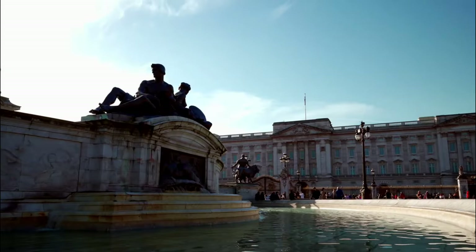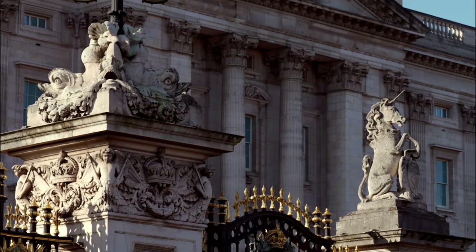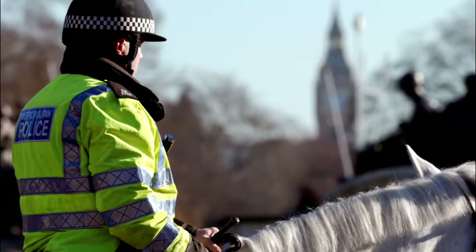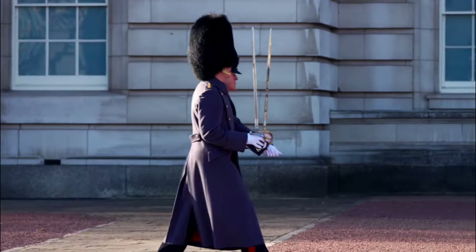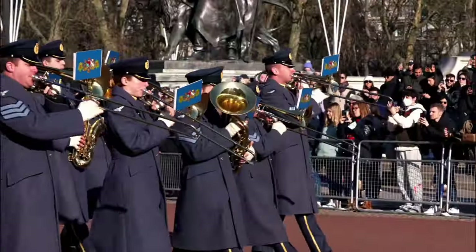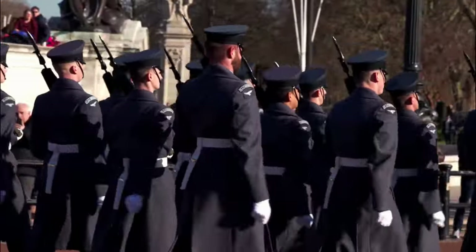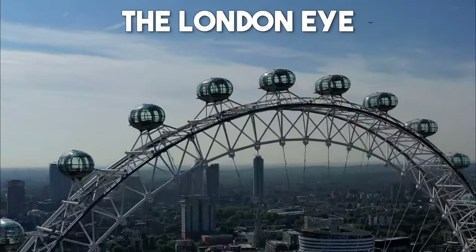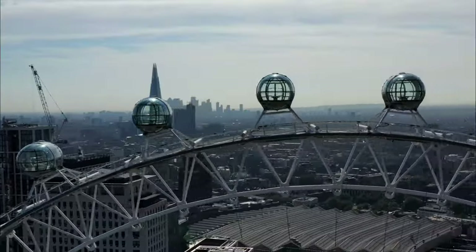Number 2: Buckingham Palace. No visit to London would be complete without experiencing the grandeur of Buckingham Palace, the official London residence of the British monarch. This stunning palace is a testament to the city's rich history and architectural splendor. You can witness the famous Changing of the Guard ceremony, explore the lavish state rooms, and even catch a glimpse of the royal family if you're lucky.